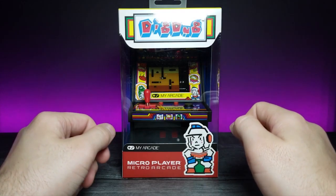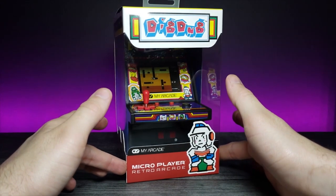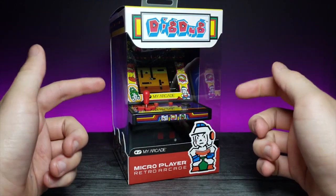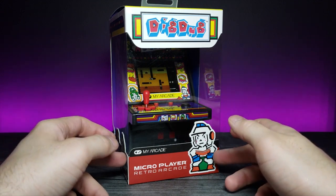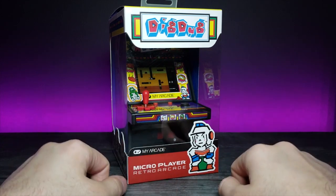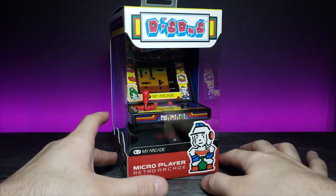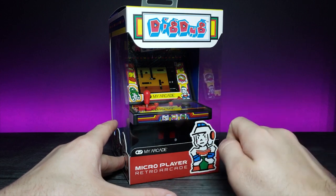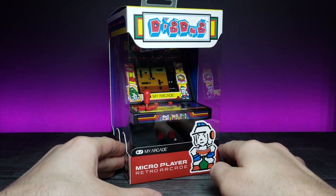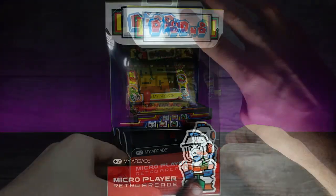Welcome back to another JHR review. Today we're looking at the Dig Dug My Arcade Micro Player. This is a miniature arcade cabinet that holds the game Dig Dug — a classic retro game I played when I was about eight years old. It's really cute and interesting the way they've compacted everything into it. It actually has a color screen and functional buttons, so let's go ahead and unbox this and test it out.